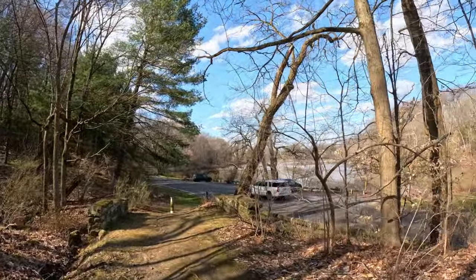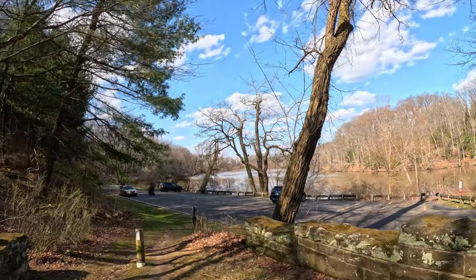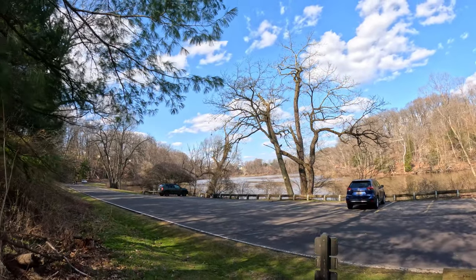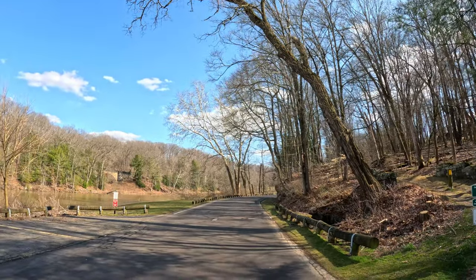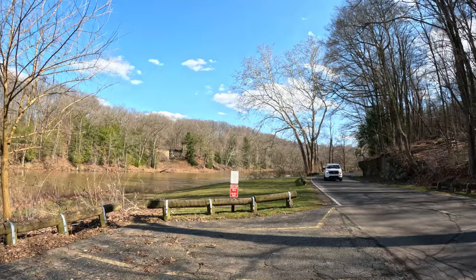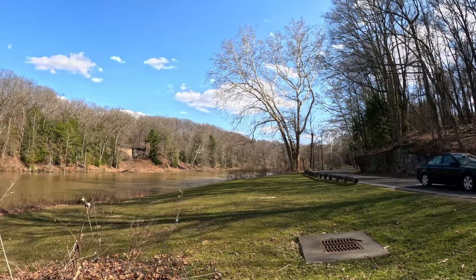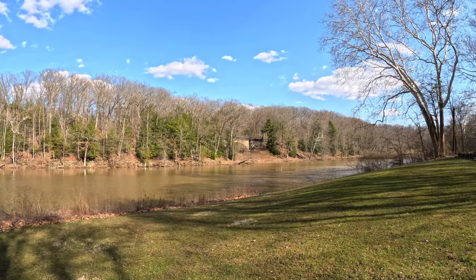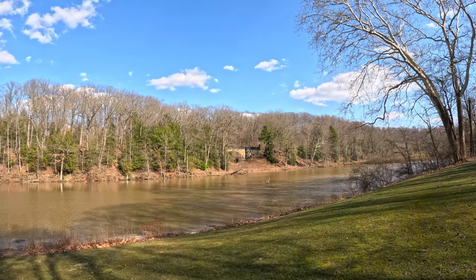We are walking down here — there are beautiful views of Lake Glacier. You guys can also see the famous stone bridge in the distance back there. I'm going to walk over so you can see it, because it's really gorgeous.